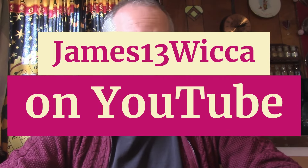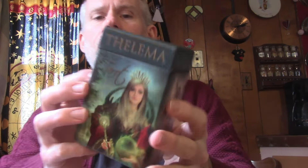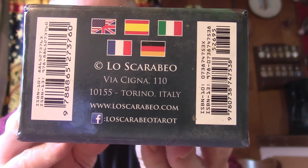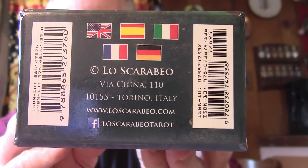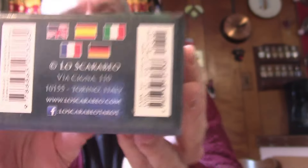The main part of the read, I'm going to use the Thelema Tarot. The artist's name is Renata Lechner — it's on the side here. If you want to find this deck, there's the website loscarabeo.com — L-O-S-C-A-R-A-B-E-O dot com. Feel free to check that out if you're interested.